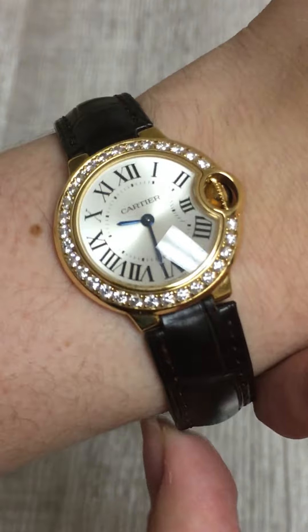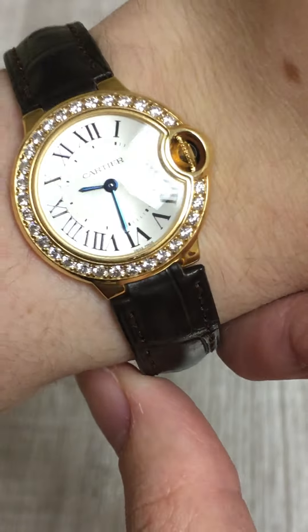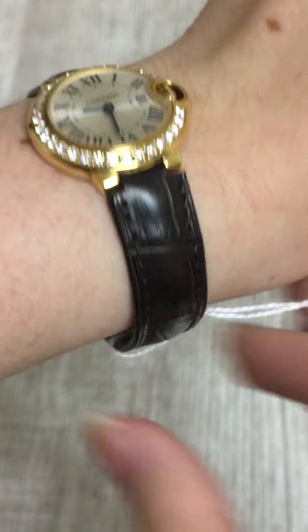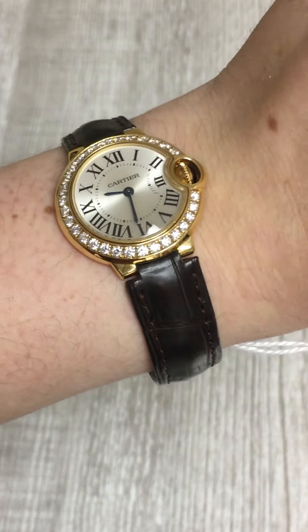It's also got this beautiful sunburst dial effect in silver, and the Cartier blue steel hands, which is just an iconic mark of a Cartier watch. It's on this beautiful brown leather strap, so I think that really makes it easy to wear every single day.